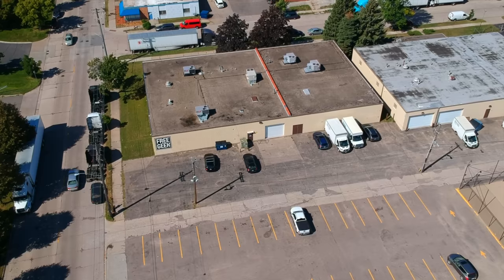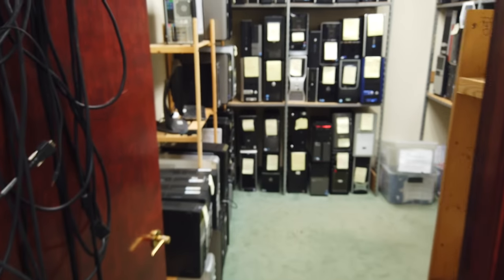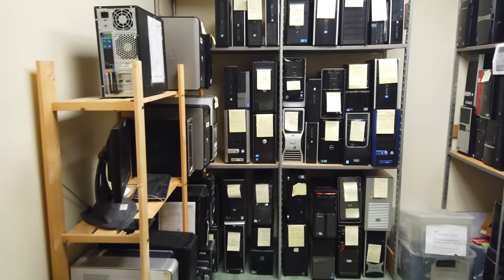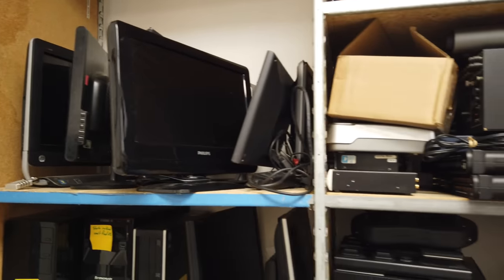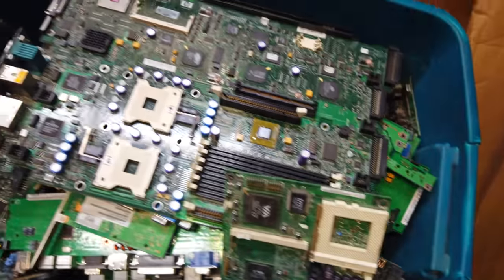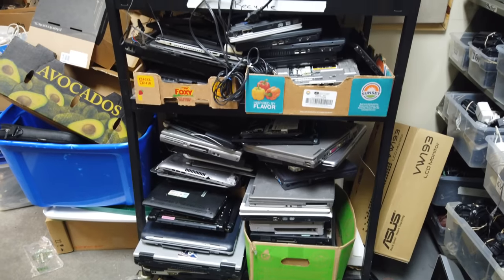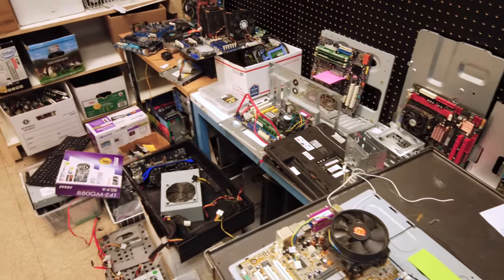FreeGeek is a non-profit based in Portland, Oregon, and I visited the Minneapolis location. Its purpose is to take in donations of unwanted computers and electronics, refurbish the items that could still be of use to get them back into the community, and responsibly recycle the rest. A large portion of the work is performed by volunteers, some of whom are experts, and others who are there to learn.